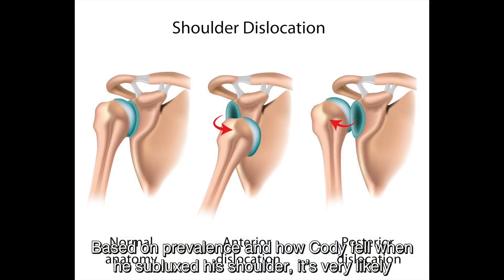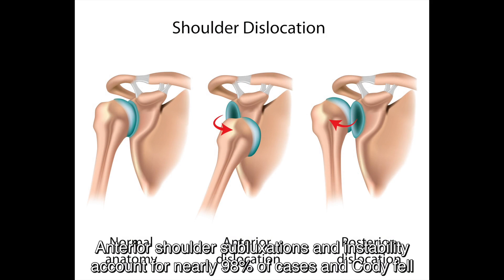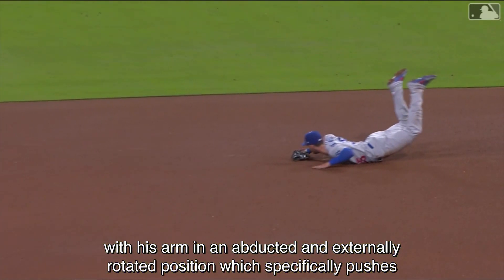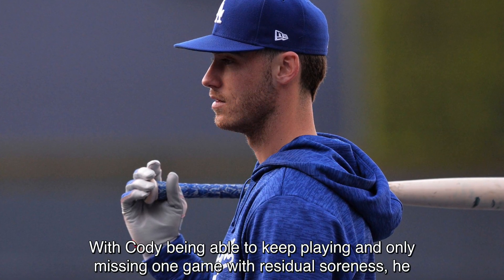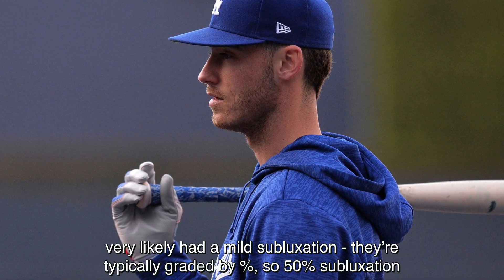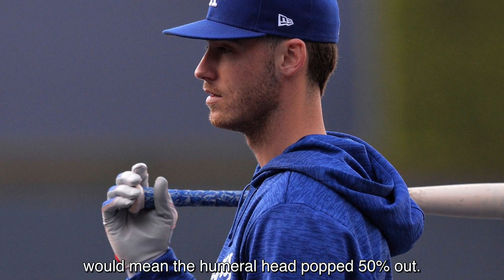Based on prevalence and how Cody fell when he subluxed his shoulder, it's very likely he has anterior shoulder instability, where the humeral head translates too far forward and partially pops out. Anterior shoulder subluxations and instability account for nearly 98% of cases, and Cody fell with his arm in an abducted and externally rotated position, which specifically pushes the humeral head forward in the socket. With Cody being able to keep playing and only missing one game with residual soreness, he very likely had a mild subluxation — they're typically graded by percentage, so a 50% subluxation would mean the humeral head popped 50% out.